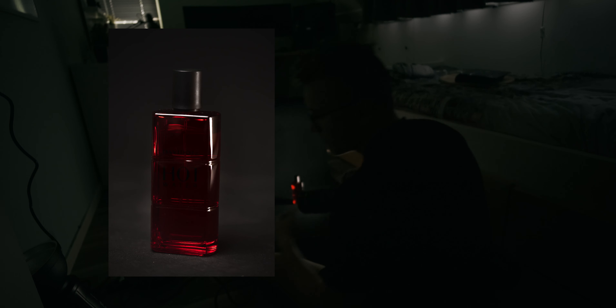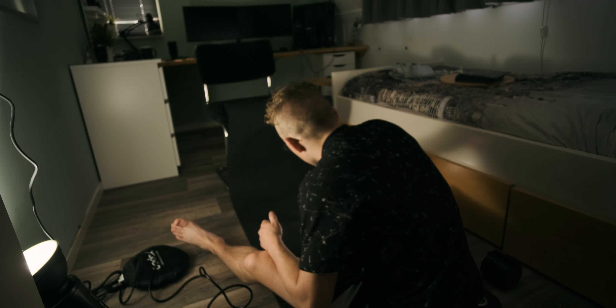Looks terrible. We are running into a few problems. First, you need to create more depth by moving the subject away from the background, and second we need a bigger light.